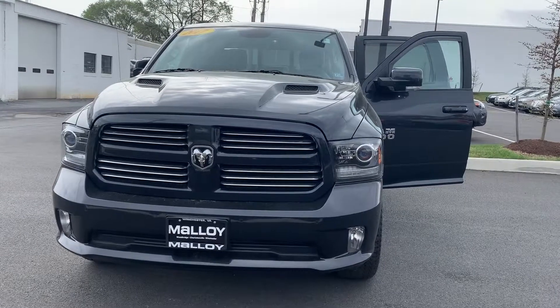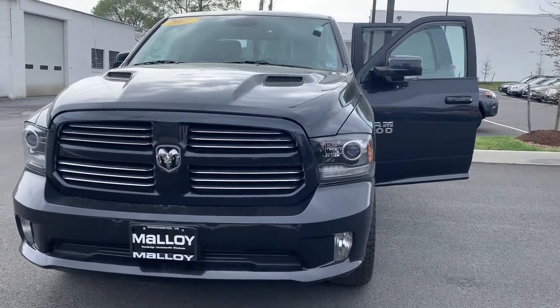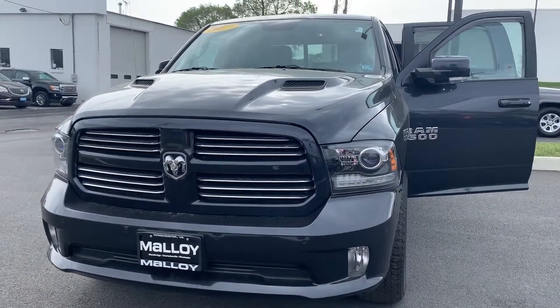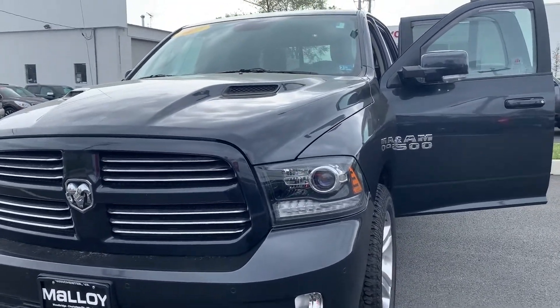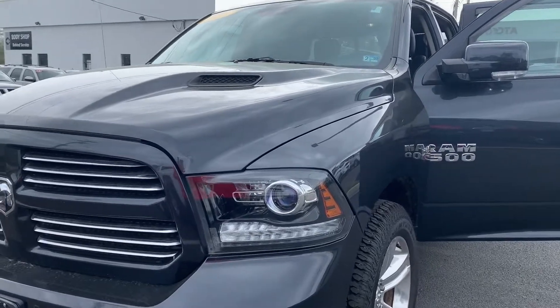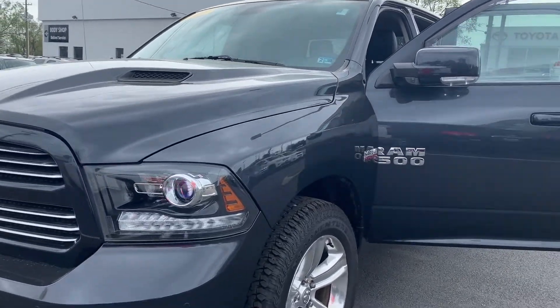This is Julia reporting to you live from Aloha Toyota with its pre-owned 2017 Ram 1500 Sport Truck Crew Cab 4x4. The color is maximum steel. There's been two previous owners with no accidents and 30,436 miles on it.